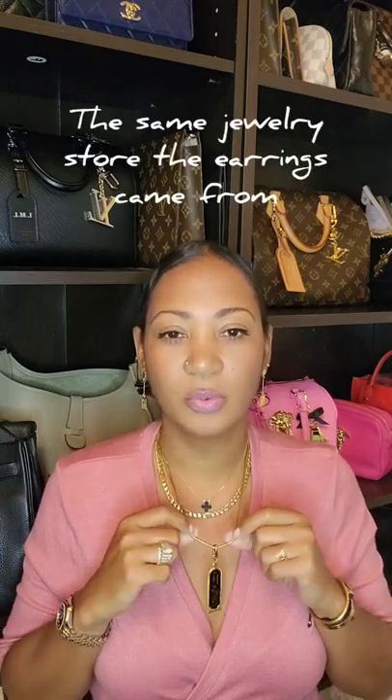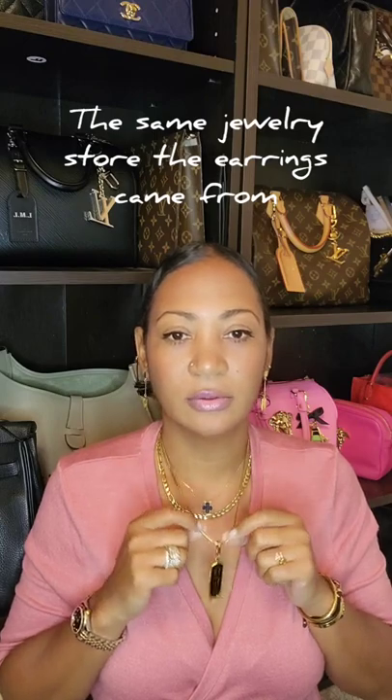I'm also wearing the Van Cleef necklace and the black onyx — one of my everyday necklaces. This is a Figaro link necklace I bought from the same jeweler, I've had it for about 11 years. It's got a black enamel Egyptian-style pendant, and then just the regular watch and everyday stack.